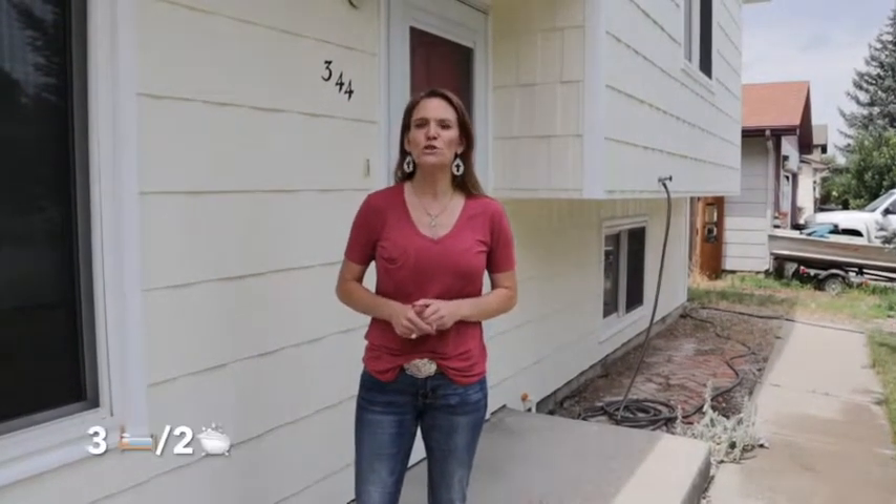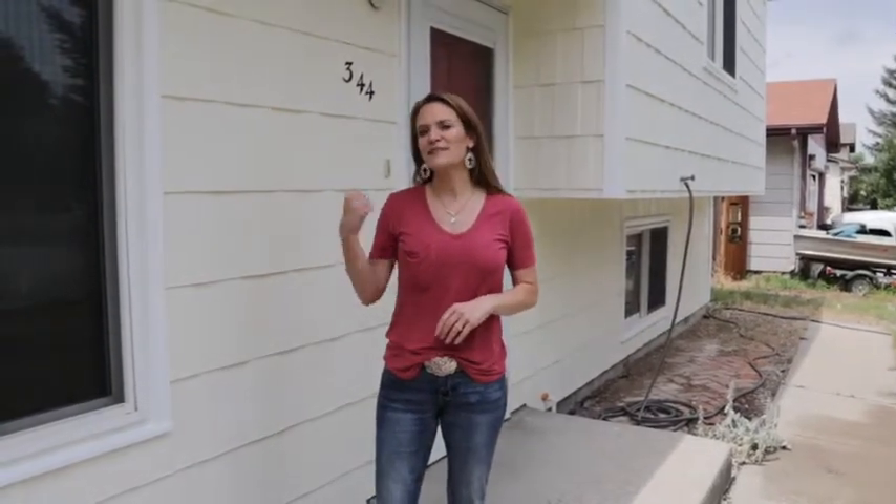It is a three-bedroom, two-bathroom home with lots of upgrades, newer windows, and even central air. Let's go inside.